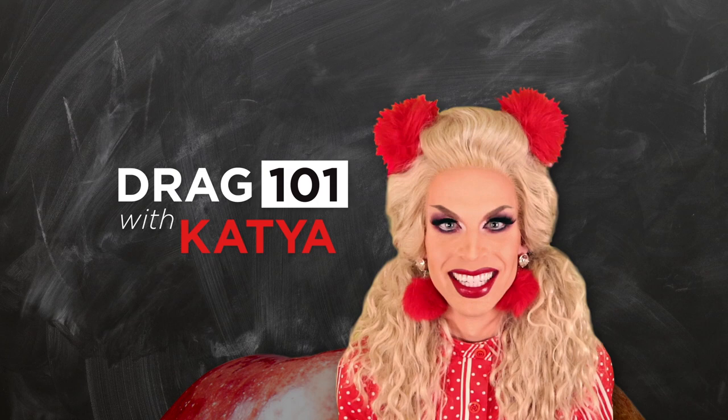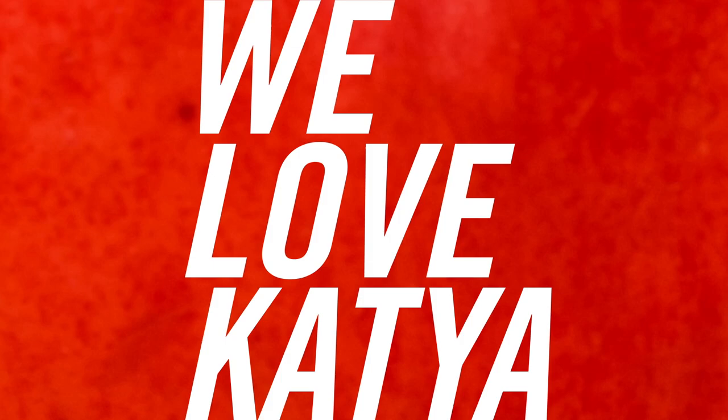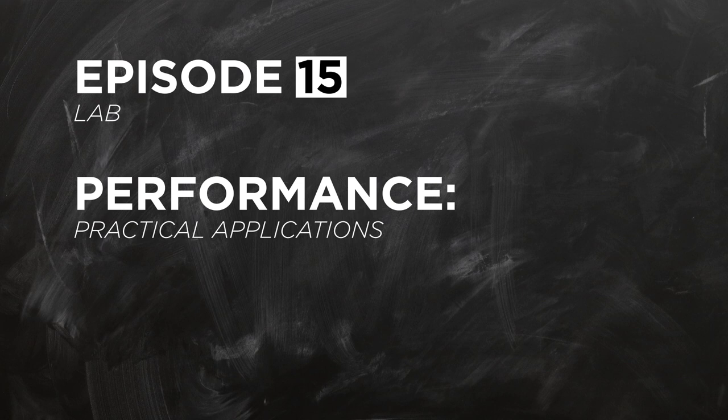Drag 101 with Katya, a theoretical exploration of the art and science of drag. Episode 15, Thursday morning lab — performance, practical applications.